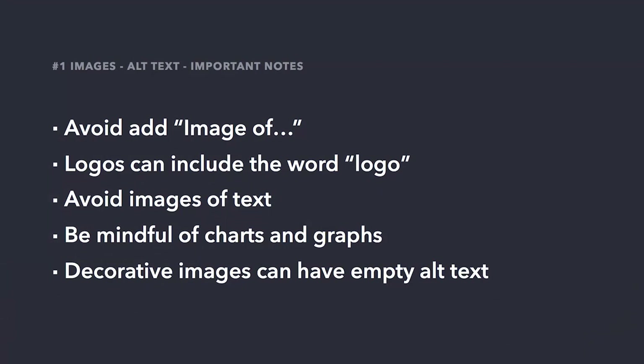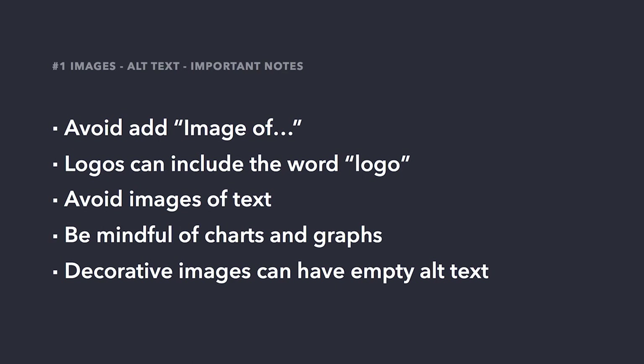Some important notes about authoring alt text: first, avoid including the phrase 'image of' — this is redundant, because assistive technologies will communicate that the content is an image. As we saw in the student body screen reader demo, it read the alt text first and then said 'image' afterwards. So alt text and assistive technologies already have that built in; we don't need to include 'image of' or 'photo of.' For logos, you can include the organization's name followed by the word 'logo' — for example, 'the Hope College logo.' You should also avoid images of just text; if you can't, you'll need to transcribe all of that text into the alt text.